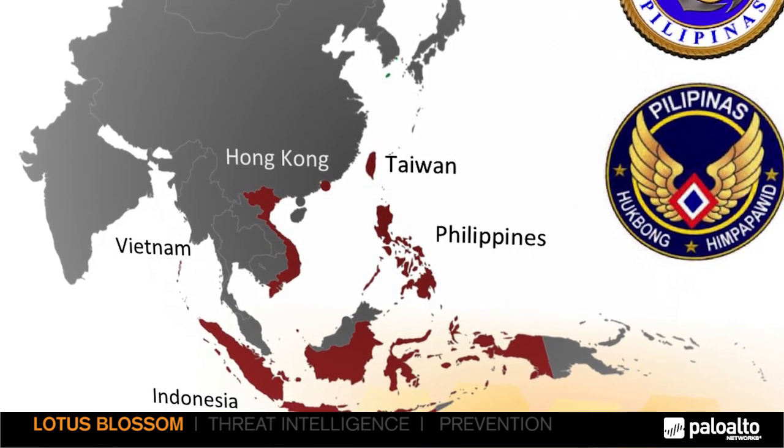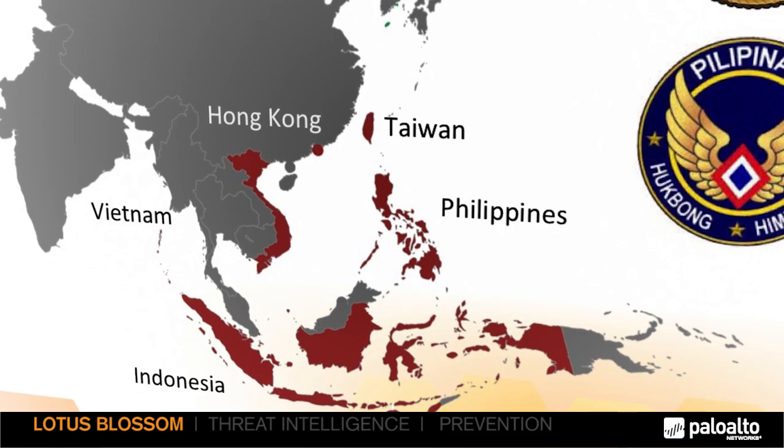This is an advanced adversary campaign against government and state-sponsored entities in the Philippines, Hong Kong, Vietnam, and Indonesia, which means that this group was seeking to gain a geopolitical advantage by stealing very specific information from government and military organizations in that area.